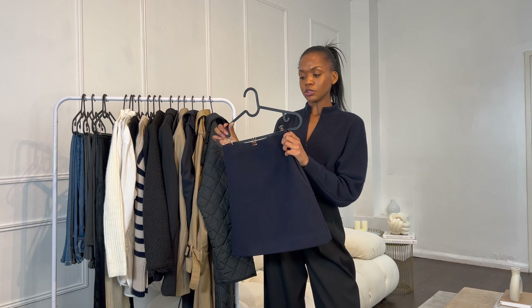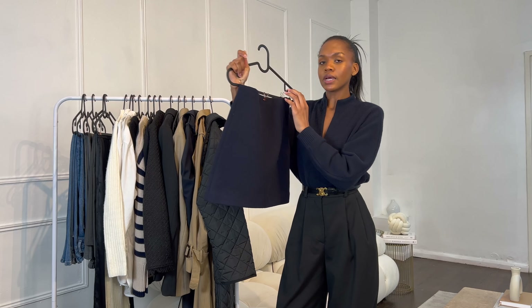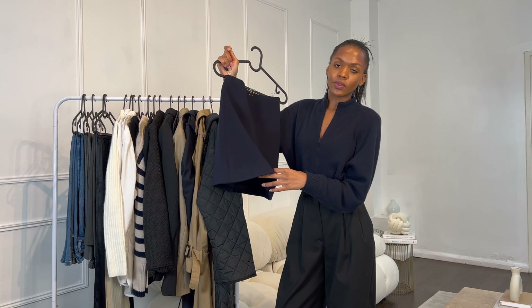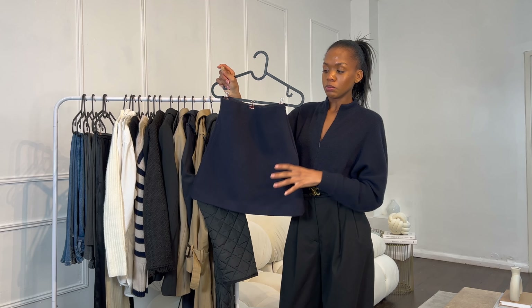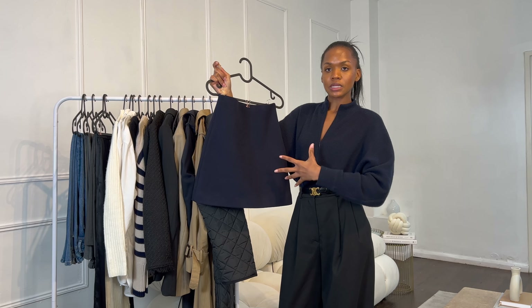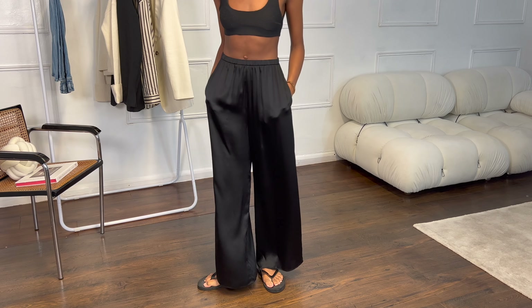Next is a wool cashmere A-line skirt from Theory — definitely an investment piece. I love A-line silhouettes; I can't stand anything that isn't A-line or wide leg. The inside is cupro and it's 90% wool, 10% cashmere on the outside — it's so thick. I love styling it with the Theory sweater. It would also look incredible with tights and knee-high boots when it gets chillier. I was actually wearing this with a sweater and the trousers I have on right now.